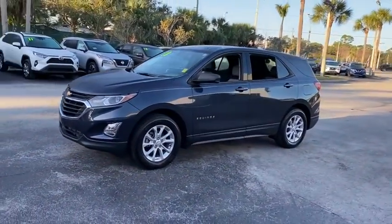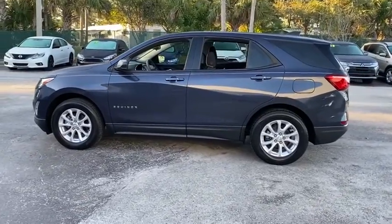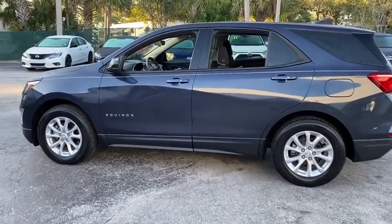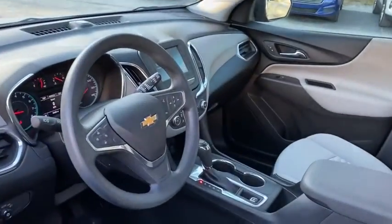Here are some of this vehicle's great options: keyless entry, backup camera, steering wheel audio controls, stability control, traction control, anti-lock braking system, Bluetooth, adjustable steering wheel, cruise control.